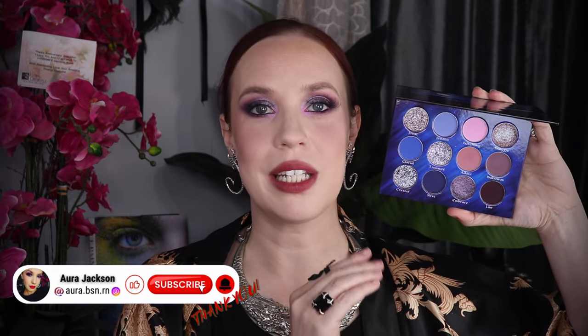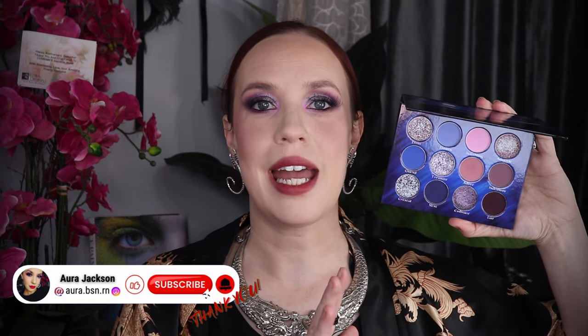Hi, gorgeous. Welcome back to my channel. Today I'm going to be doing this eye look with the Fantasy Cosmetica Cradled in Ice palette. I was so caught off guard when they launched this collection. When I saw it, it was so beautiful I had to have it.